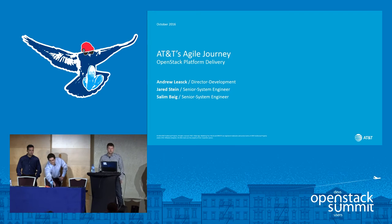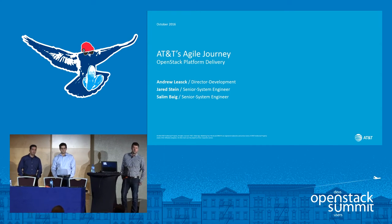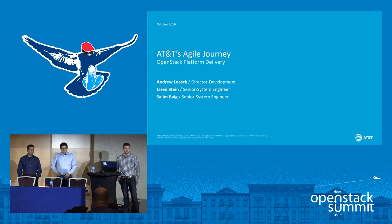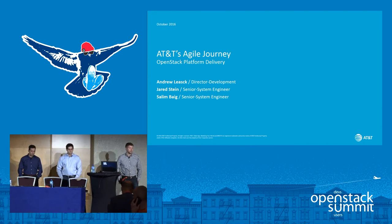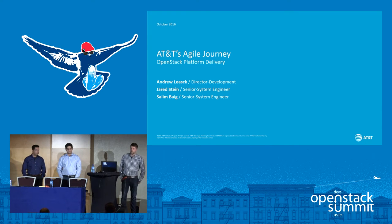Hello, everybody. This is an introduction to AT&T's Agile journey. I am Andrew Lisek, Director of Development at AIC. That entails a community development program, a product development program called AT&T Integrated Cloud, and an automation program — those three areas fall under myself.